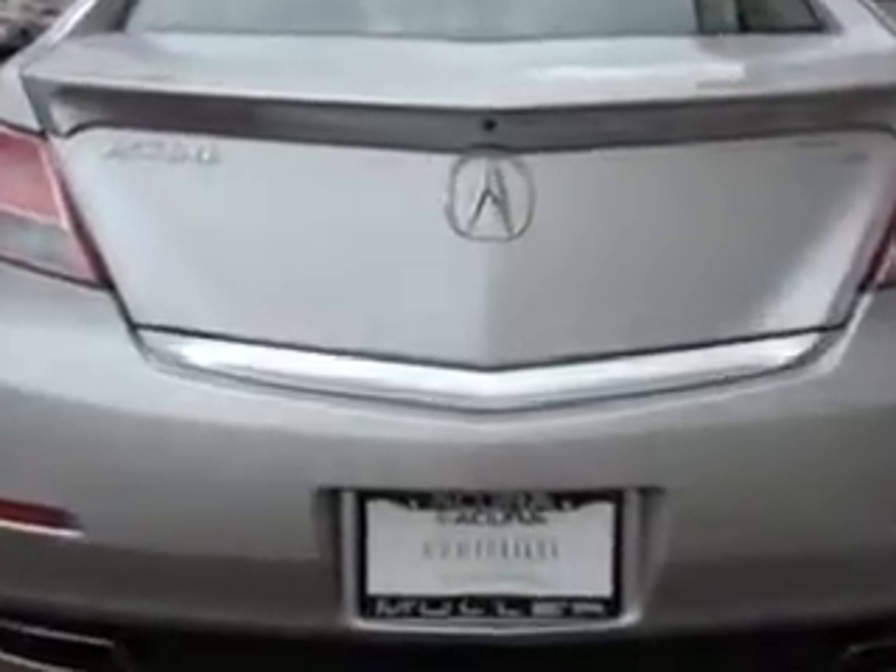Enjoy an impressive 29 miles to the gallon on this great car with features like Home Link System, Leather Upholstery, Moon Roof, Heated Driver & Passenger Seating, Heated Outside Mirrors, Rear Spoiler, Power Driver & Passenger Seating, Keyless Ignition, Power Moon Roof, and Xenon Headlights.